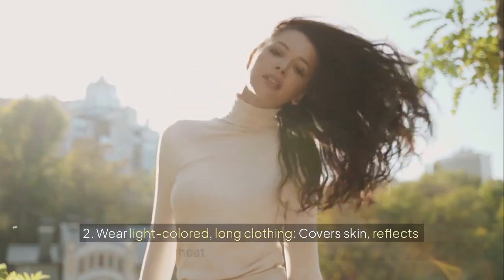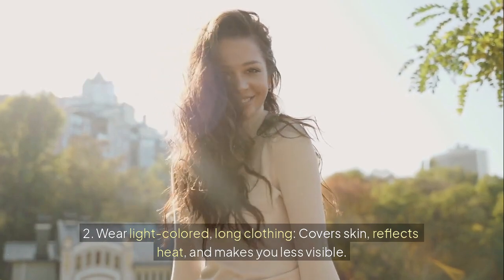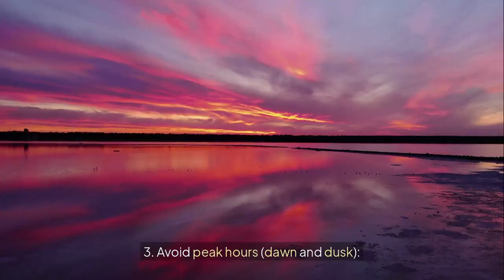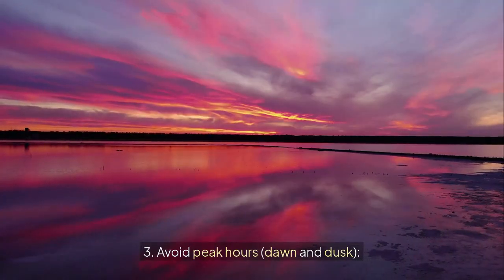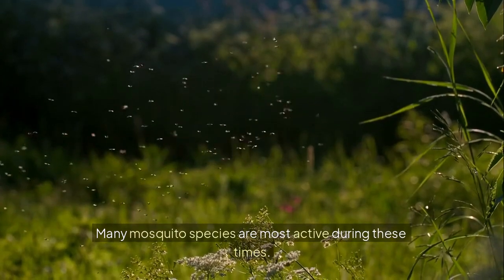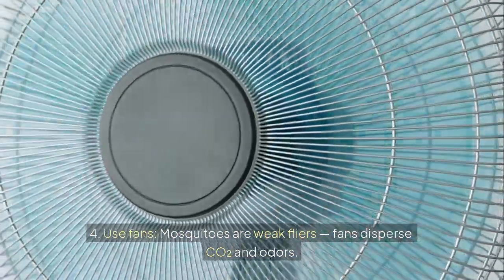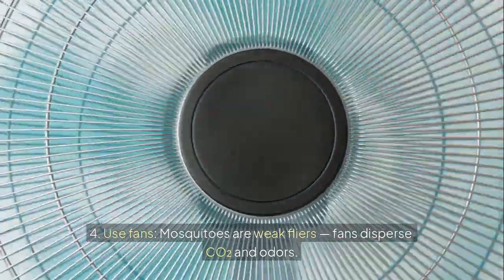2. Wear light-colored, long clothing — it covers skin, reflects heat, and makes you less visible. 3. Avoid peak hours at dawn and dusk, when many mosquito species are most active. 4. Use fans — mosquitoes are weak flyers, and fans disperse carbon dioxide and odors.